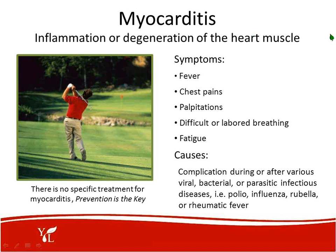Myocarditis is inflammation or degeneration of the heart muscle. Some of the symptoms are fever, chest pains, palpitations, difficult or labored breathing, and fatigue. Causes are complications during or after various viral, bacterial, or parasitic infectious diseases — for example, polio, influenza, rubella, or rheumatic fever. There is no specific treatment in conventional Western medicine for myocarditis at this time. Prevention is the key, and we should be thinking about prevention for every aspect of our health.